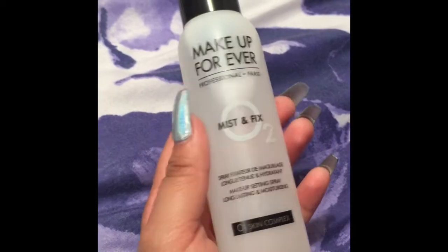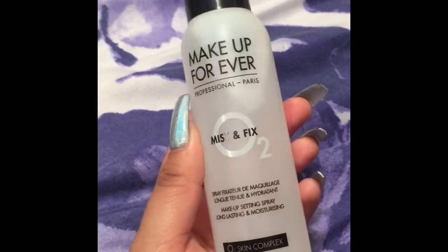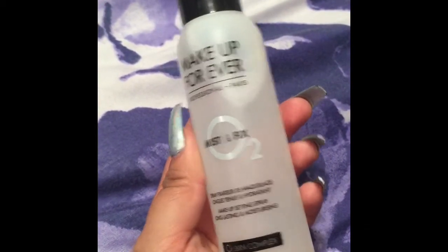So this is the Makeup Forever Mix and Fix and it's amazing because it's great for setting your face and for great long wear.